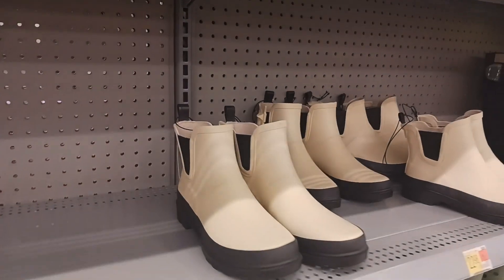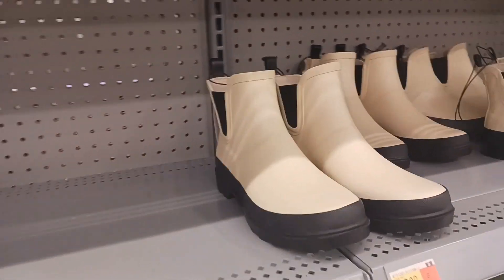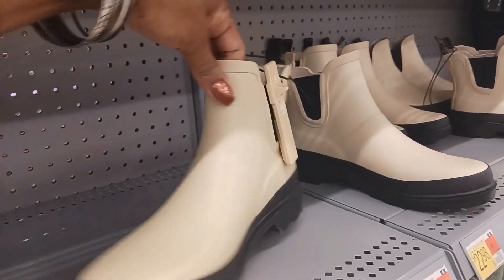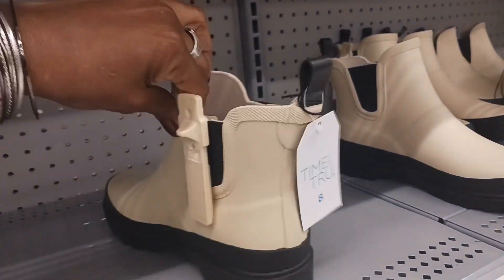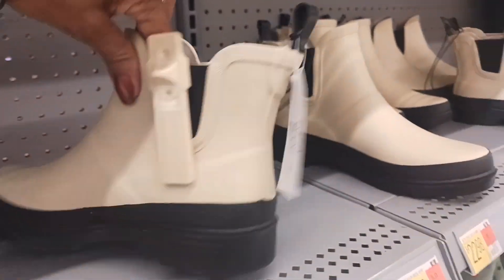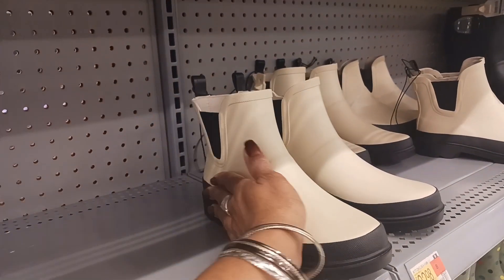These are some cute rain boots right here by Time and True. You have the cream white and the black right there — look at that. I like the way that looks right there. Time and True for $24.98. And that's a good size right there — that's nice.